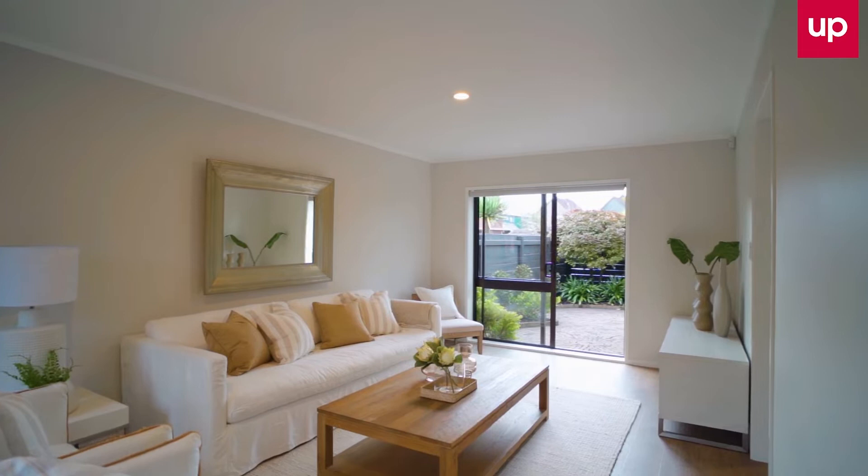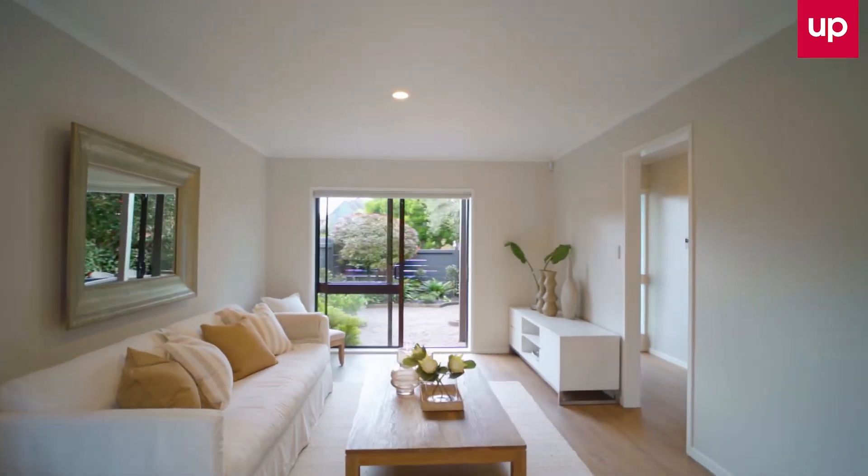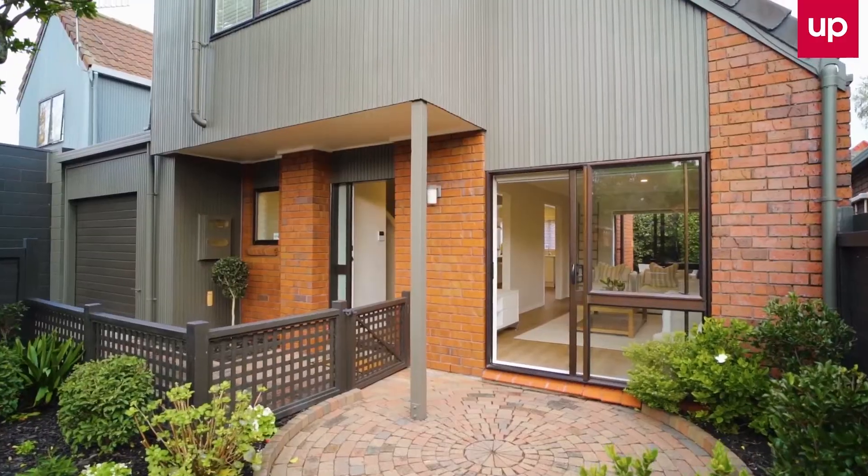The spacious and light living areas connect to an easy care, north-facing, bricked and landscaped patio — the perfect spot to barbecue.